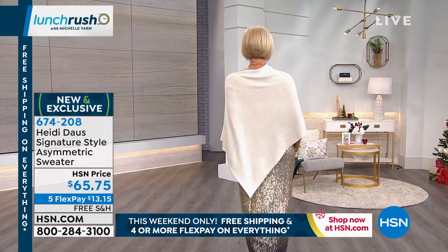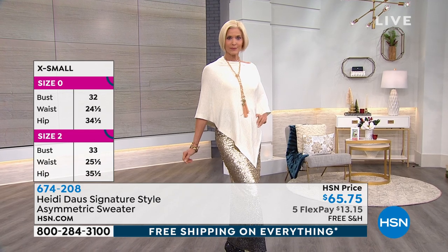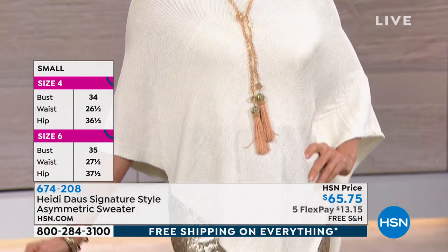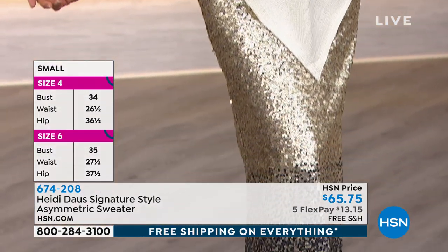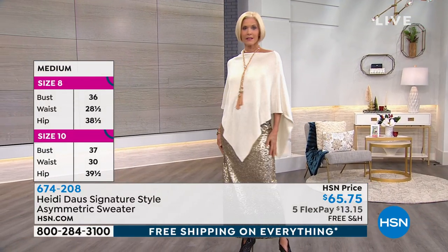You can launder this at home — just dry it flat. It's approximately 24 inches in length, but the way that it's cut there's plenty of coverage. I'm very concerned — I don't really like my hind end sticking out. I feel very secure, covered, and elegant when I put this on. And I like how you have it off the shoulder — you can do that, be a little sassy that way.